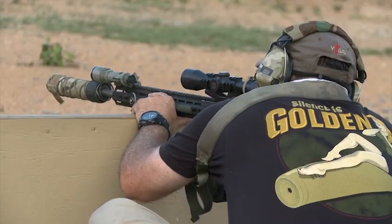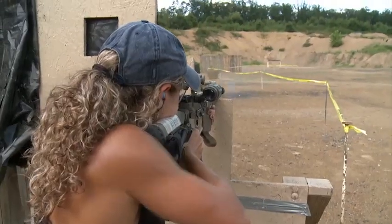Really one of the nicest facilities of its kind in the entire nation. We're going to try suppressors, optical sights, and of course it's dark half the time, so we're going to have a look at white light and night vision.